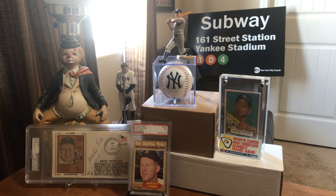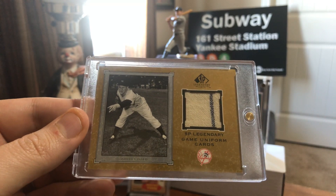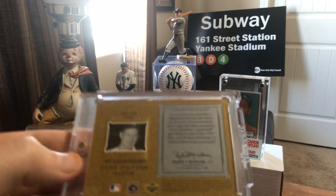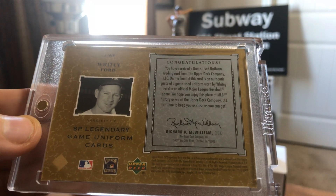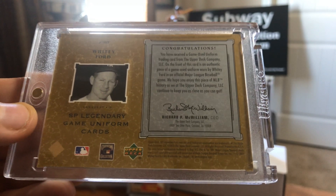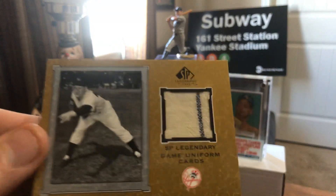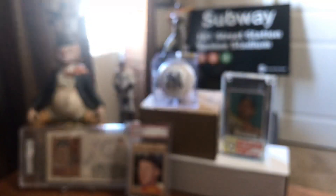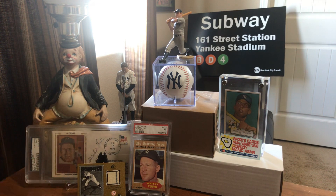Number 9 is this 2001 SP Authentic Cuts card, with a big swatch that's all yellowed over time — Yankee pinstripe. I love those old-school relics. On the front of this card is an authentic piece of game-used uniform worn by Whitey Ford in an official Major League Baseball game. I got it in a magnetic case so you can take it out whenever you want. It smells like the 50s or 60s, man — just a different time. Love any relics of the old-time Yankee greats. Ladies and gentlemen, that is card number 9.